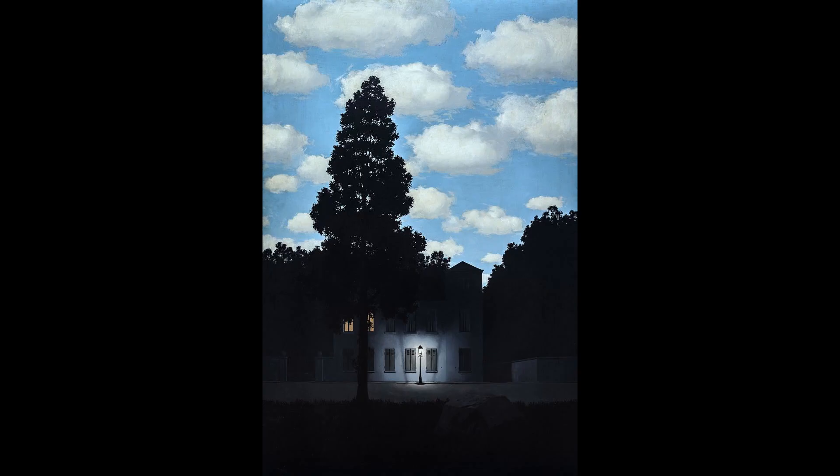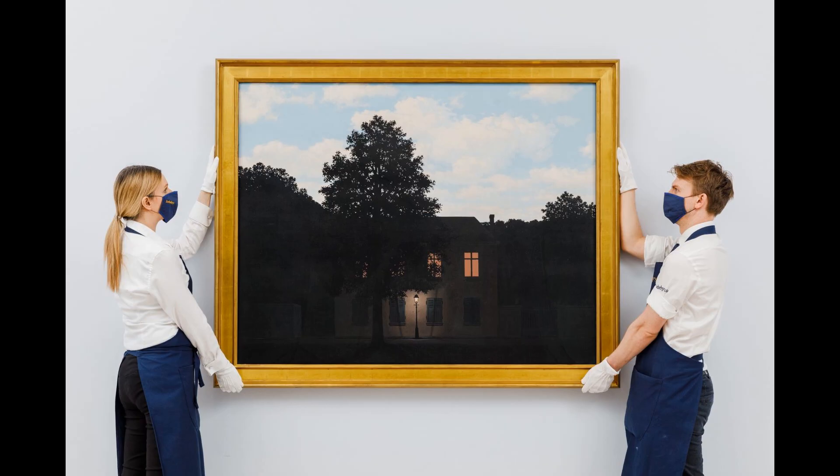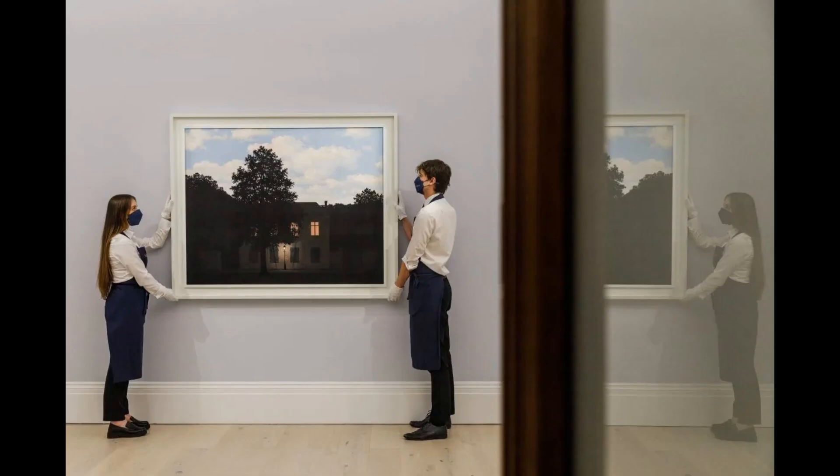The Empire of Light is the title of a succession of paintings by René Magritte. They depict the paradoxical image of a nocturnal landscape beneath a sunlit sky. With no fantastic element other than the single paradoxical combination of day and night, Magritte upsets a fundamental organizing premise of life. Sunlight, ordinarily the source of clarity, here causes the confusion and unease traditionally associated with darkness.